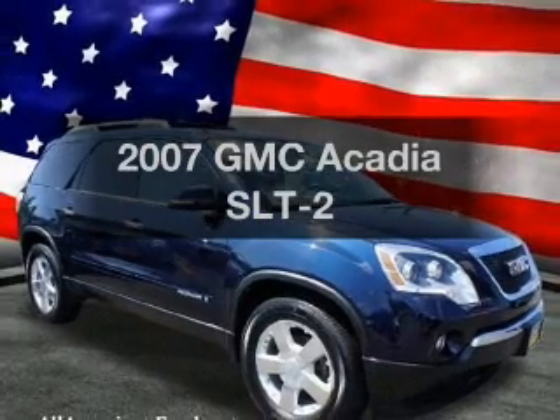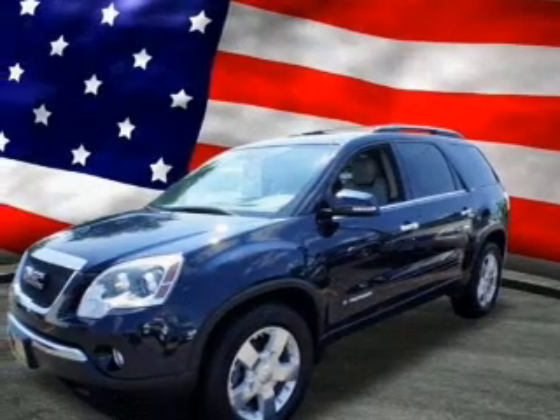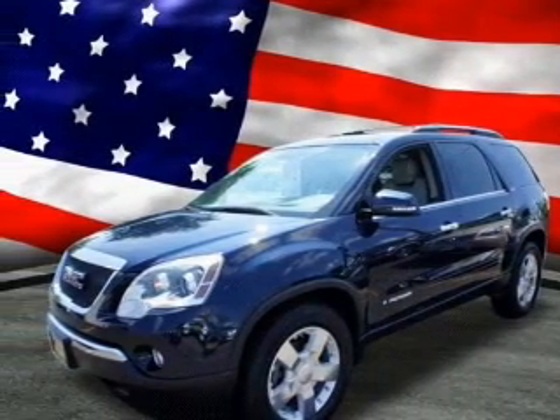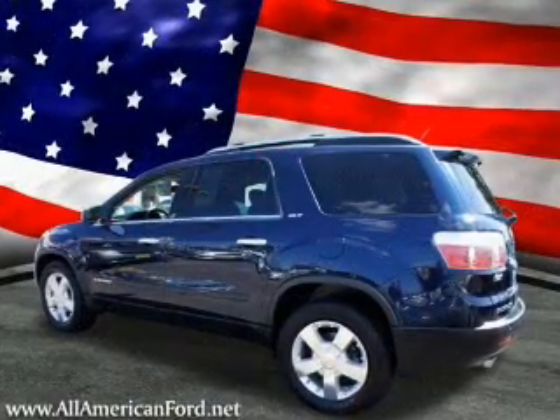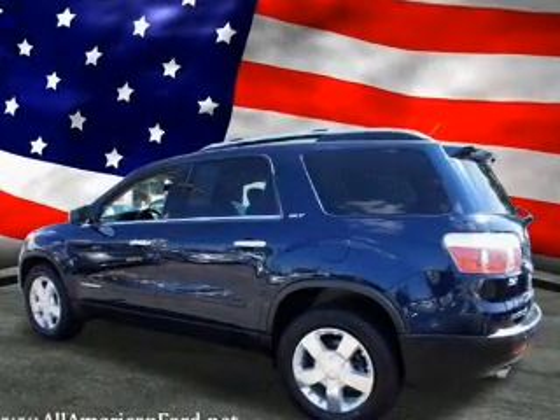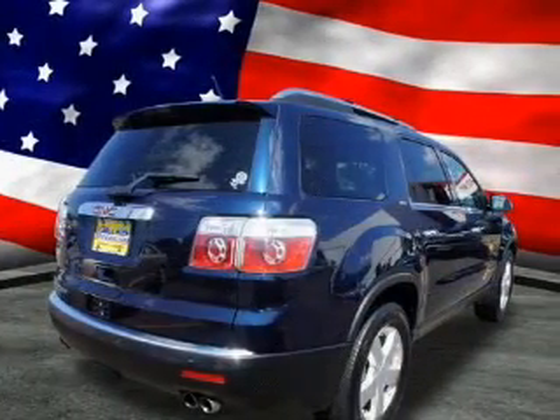Check out this 2007 GMC Acadia. Travel the roads in style and comfort in this great vehicle with a reliable six-cylinder engine. The powertrain includes front-wheel drive, connected to a smooth-shifting six-speed automatic transmission. The anti-lock braking system will keep you safe on the road.